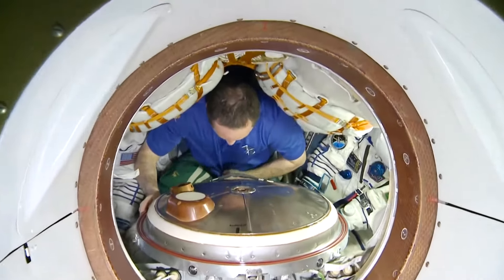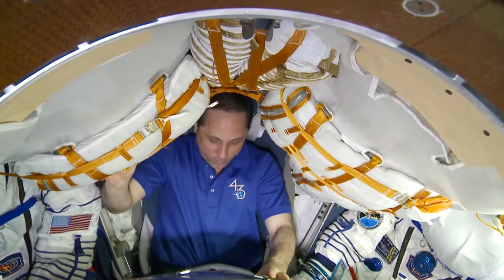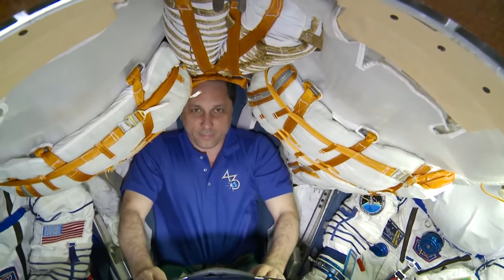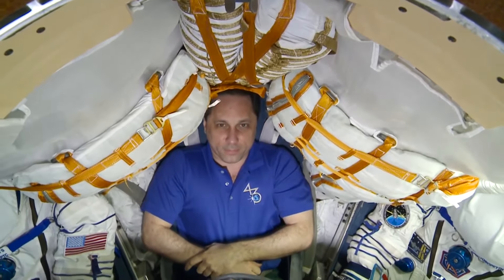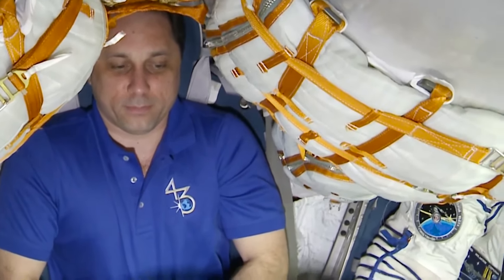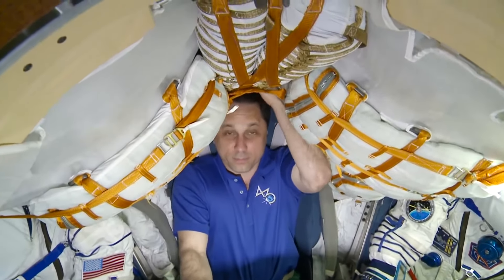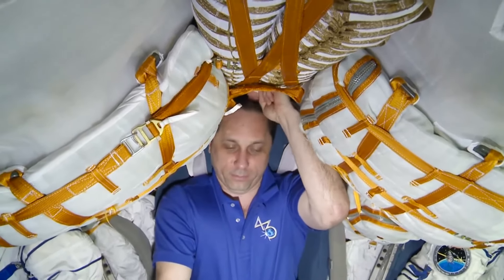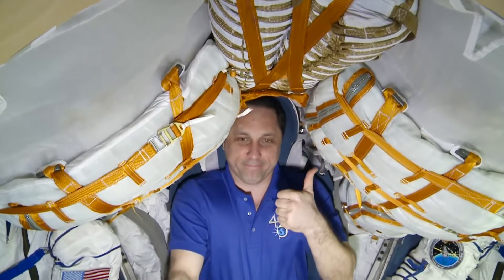We are now approaching the descent module. Here's Anton, the spacecraft commander, getting into his central seat. Just so you know, the seats are tailor-made — they are molded to the body of an astronaut at a special factory called Zvezda. During descent, astronauts experience serious G-loads that have to be distributed evenly — very important for prevention of traumas and injuries upon landing. A person grows up to two to three centimeters in space, so we do special fittings before boarding to eliminate possible problems. We measure the distance between headrest and the head — it shouldn't be less than around a centimeter and a half, the width of a finger.